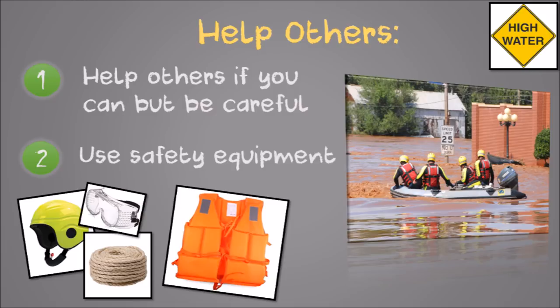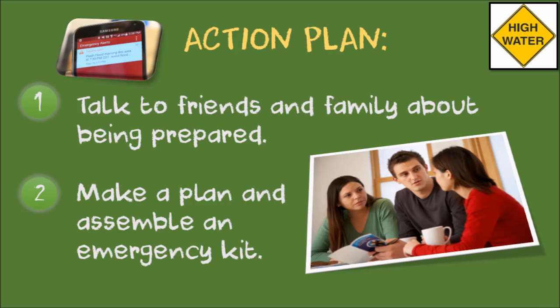Now that you know what to do in case of a flood, talk to your friends and family about how to prepare and share this video with them. Take steps now to make a plan and assemble an emergency kit so if a flood happens, you will be ready. If this video was helpful, please click like and subscribe. You can watch more videos from Education World here.